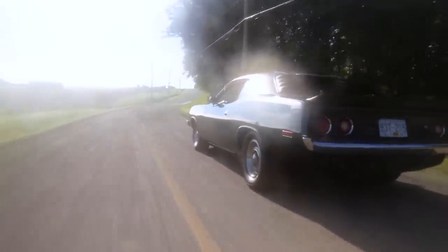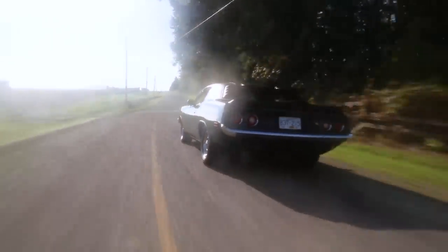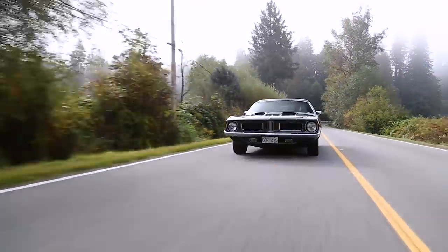This car does have collector's plates on it here in B.C. and it's very much close to stock. The owner, Trent, pays about $190 per year to insure this vehicle, which is pretty ridiculous.